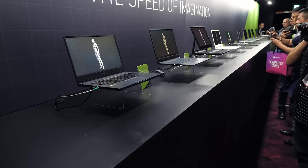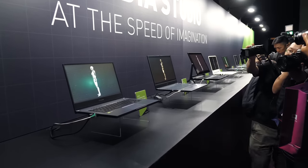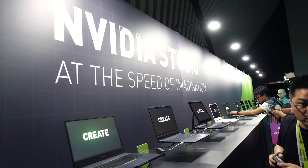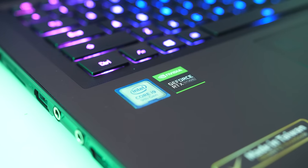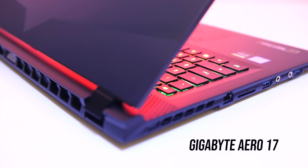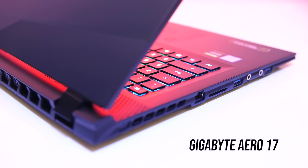2019 also saw the introduction of Nvidia Studio laptops for content creators at Computex in June. At first I was a bit skeptical and thought we'd just see existing laptops rebranded with a Studio sticker — and for the most part that's exactly what we got. With that said, I think this category has at least pushed many companies towards considering content creation more, so I'm hopeful we'll see some good options next year.